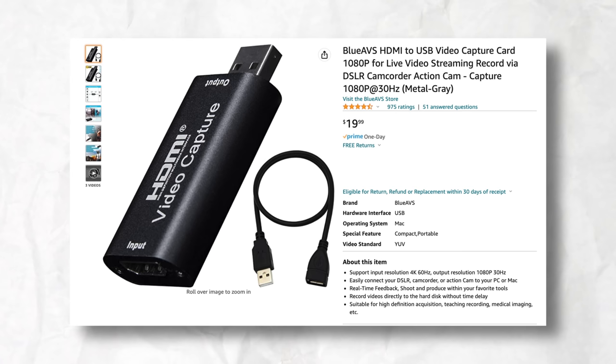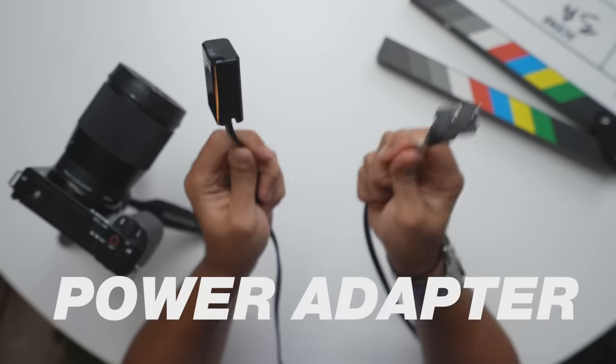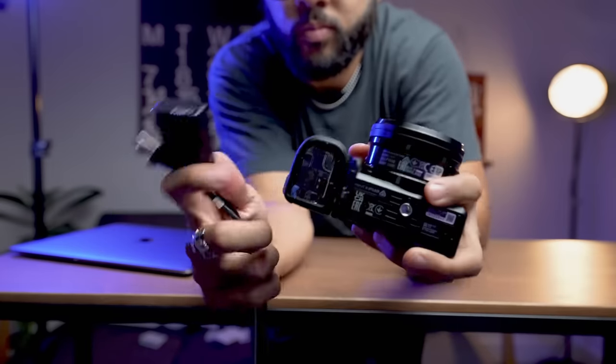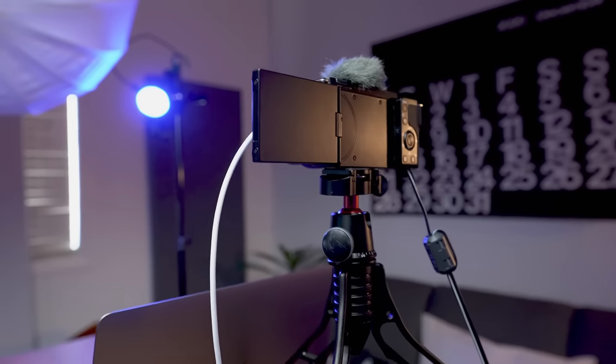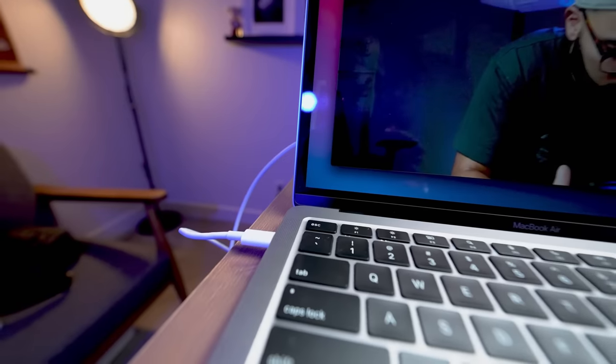The next recommendation will help you with live streaming and video conference calls — it's the Blue AVS Capture Card, a super cheap capture card that allows you to use your camera as a webcam very easily, as well as a continuous power adapter. I think these two things are the smartest purchases you can make when you own a camera. You never know when you'll need to use your camera as a webcam, and if you're not typically moving your camera when you film, having a continuous power adapter so the battery never dies is a very smart workflow decision.